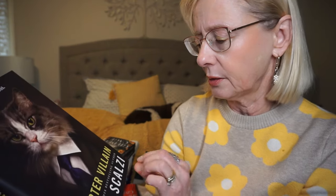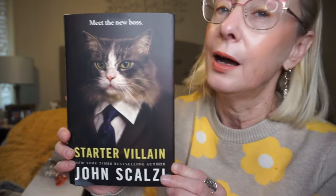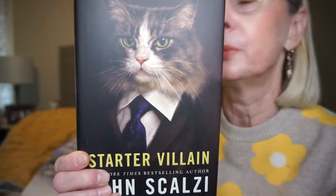This is from Book Outlet and this is Starter Villain by John Scalzi. I absolutely love this cover and I don't know a lot about this book — I just kind of want to go in without knowing too much. It just says inheriting your uncle's super villain business is more complicated than you might think, particularly when you discover who's running the place. I'm sure the cat's involved at some point. Maybe he's the new boss. Just an adorable cover.